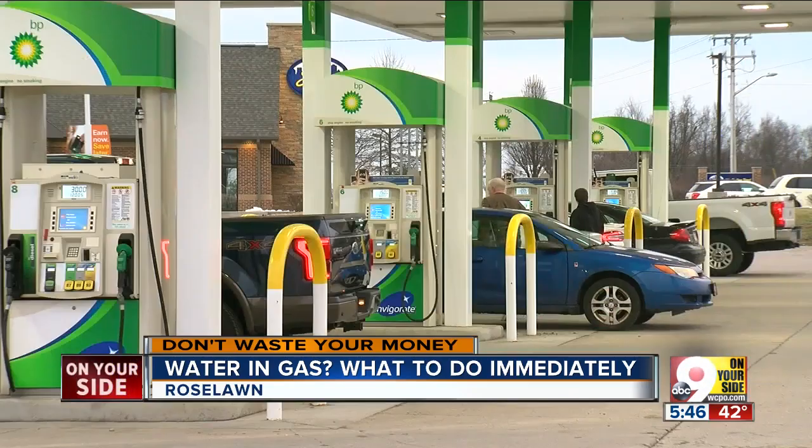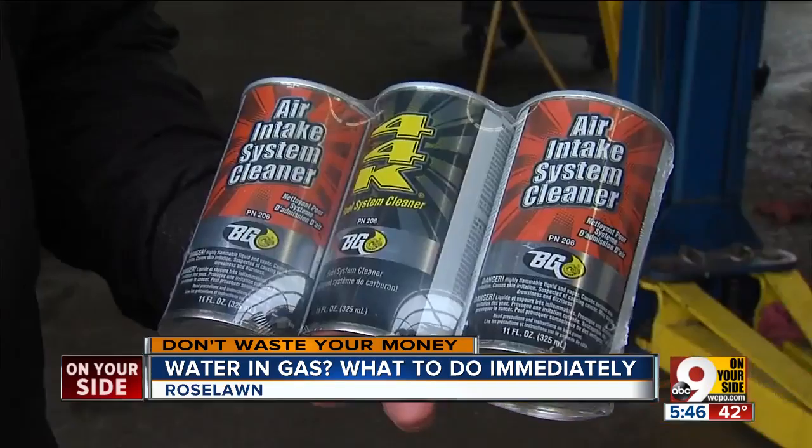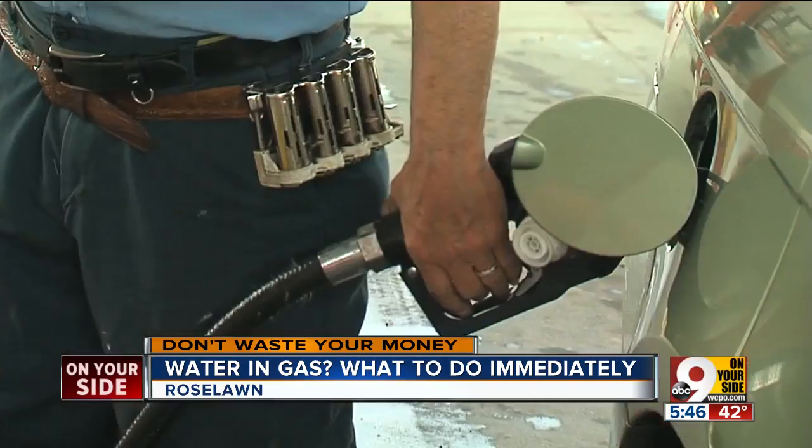So what to do? Don says pull into a gas station immediately and add new gas along with some gas dryer or injector cleaner. Put some premium gas in the vehicle, fill the gas tank up, run an additive through it, and just hope that you get all the contaminated gas out.